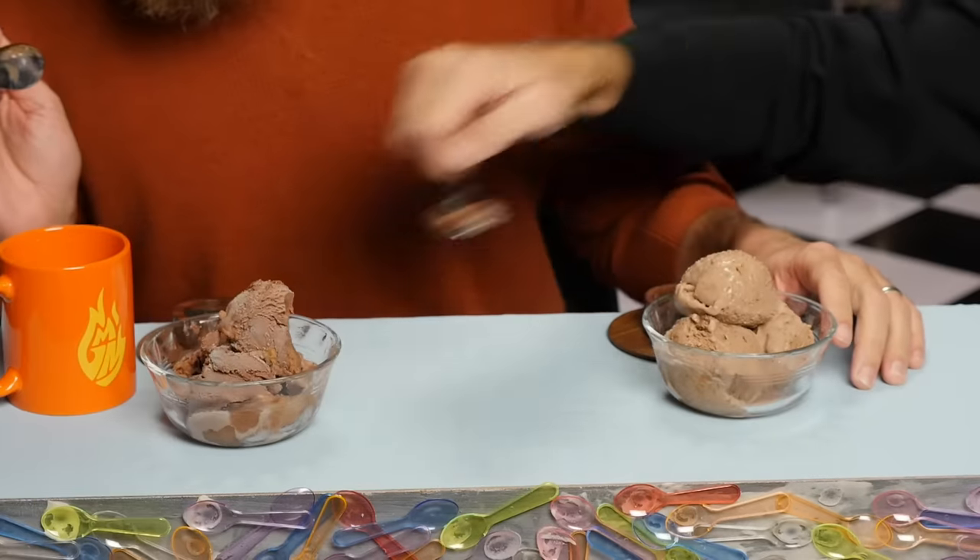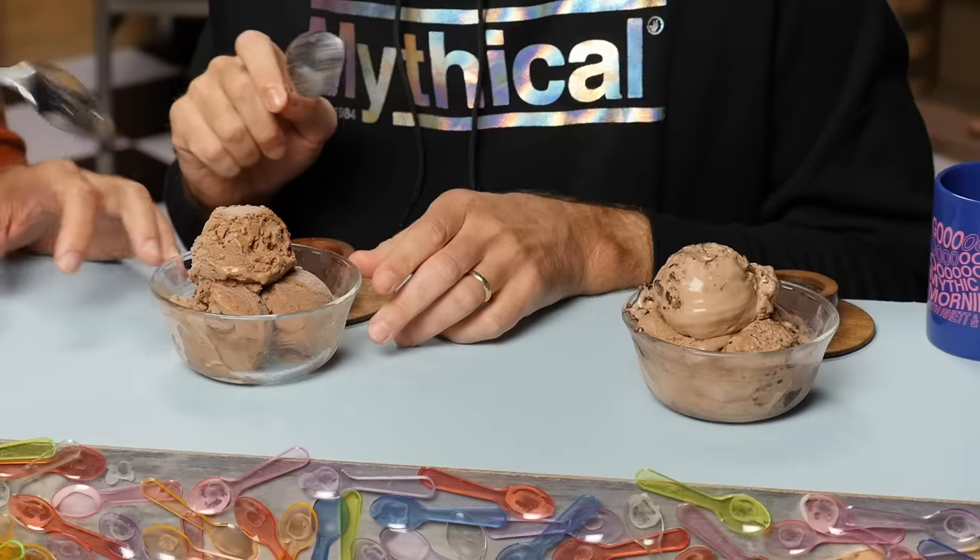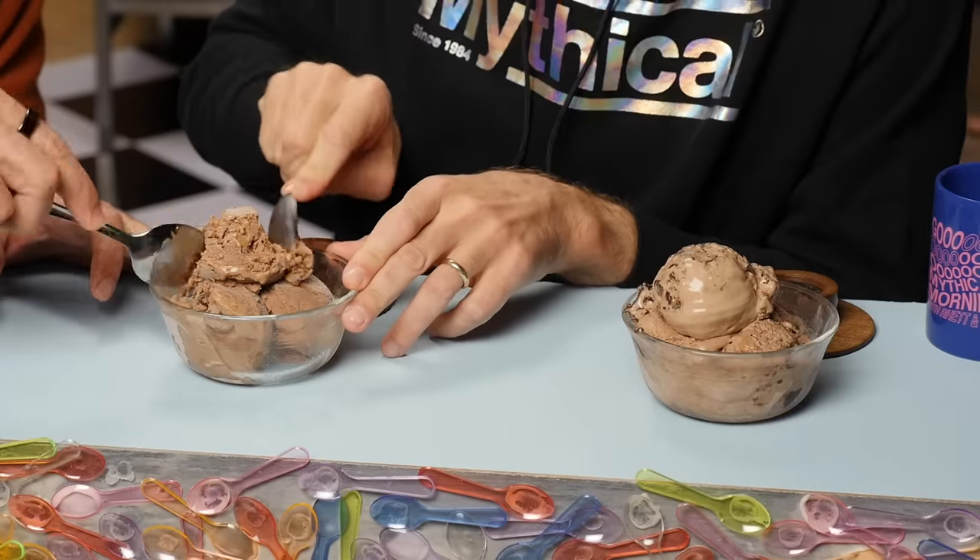I didn't get a peanut butter ribbon, but I see it right there. I don't like the taste of that first one. Now this one is much lighter chocolate. That tastes a lot better — worlds better than the first one. All right, let's go to the next one. There are chocolate chunks in here — they stuck a brownie chunk in. I'm not complaining about it. But the chocolate ice cream itself is not as good as that second one.